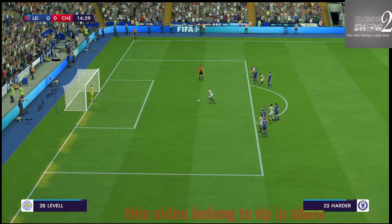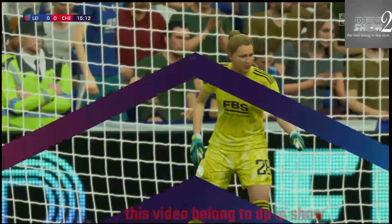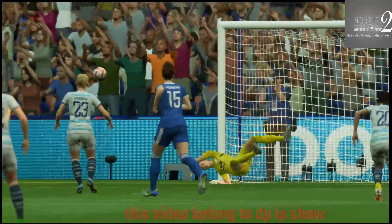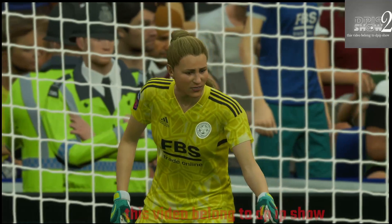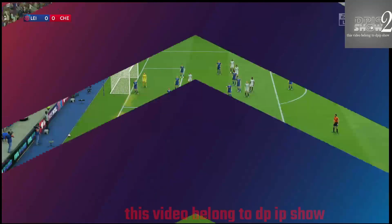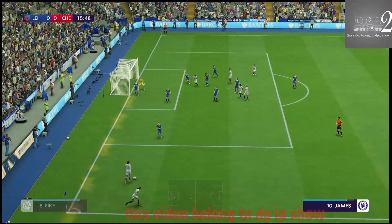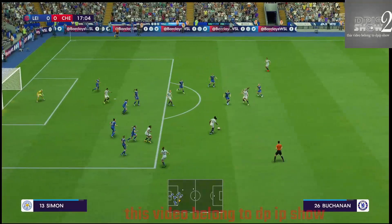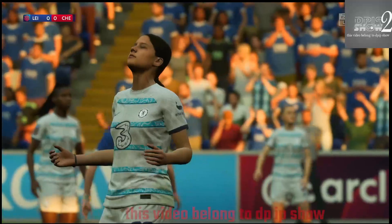This to open the scoring here. The keeper going in the right direction and saving it. They take it short. Sophie Engel — can she score? And the shot just over the top.